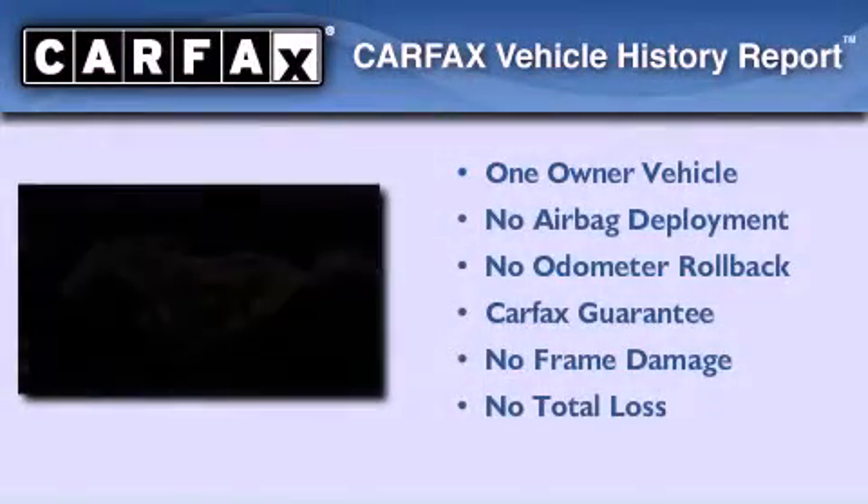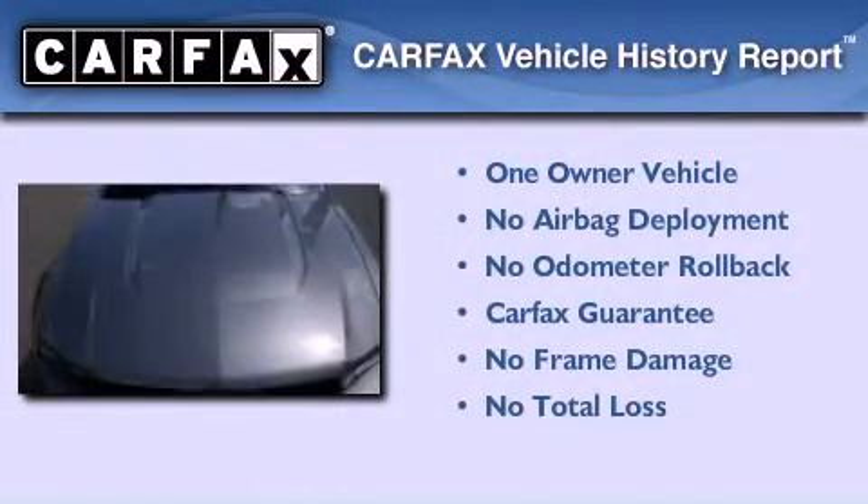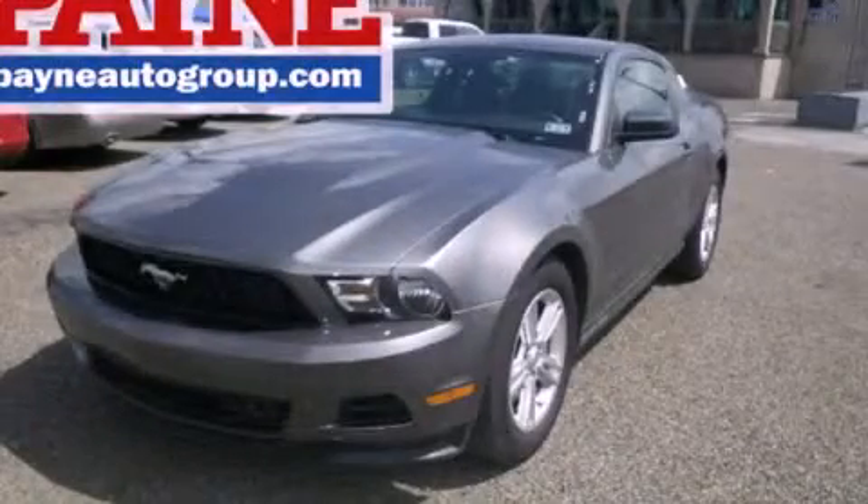This Ford has had only one owner, and it qualifies for the Carfax Buy-Back Guarantee. Stop by today and test drive this automobile for yourself.